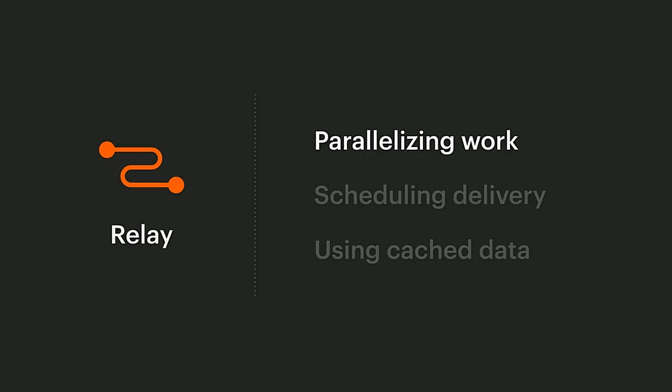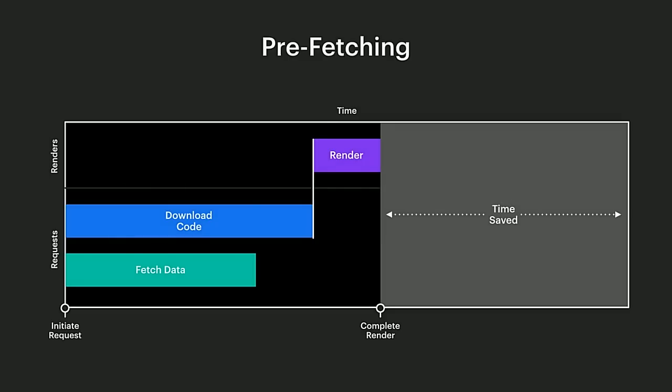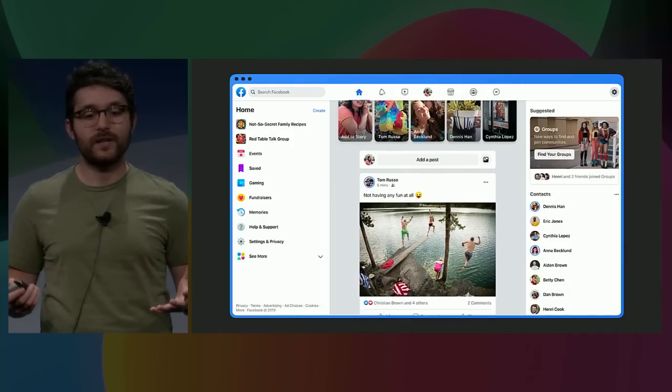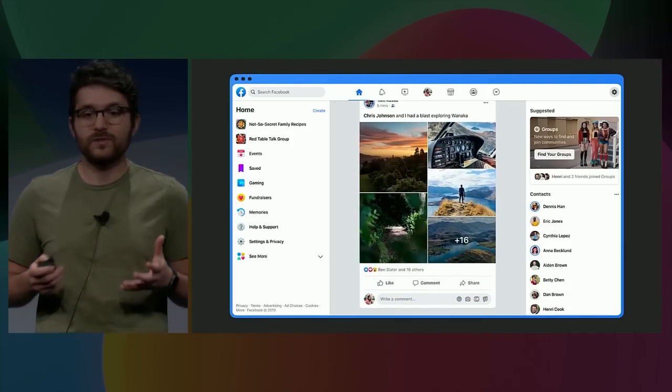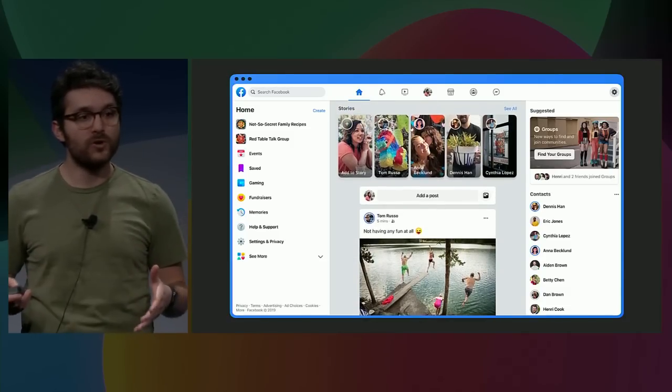We can parallelize downloading code and fetching data, but there are more improvements we can make by adjusting how and when we deliver data. For instance, even if we're already fetching data as soon as we can, we might still run into cases where the data just takes too long to fetch. We end up needing to show a loading screen. Looking at our queries, maybe we're fetching too much data or data that's too expensive to compute. Do we need all of this just for the initial paint? Some data is initially hidden or outside the viewport — we usually don't need to show more than one news feed post for the initial render.